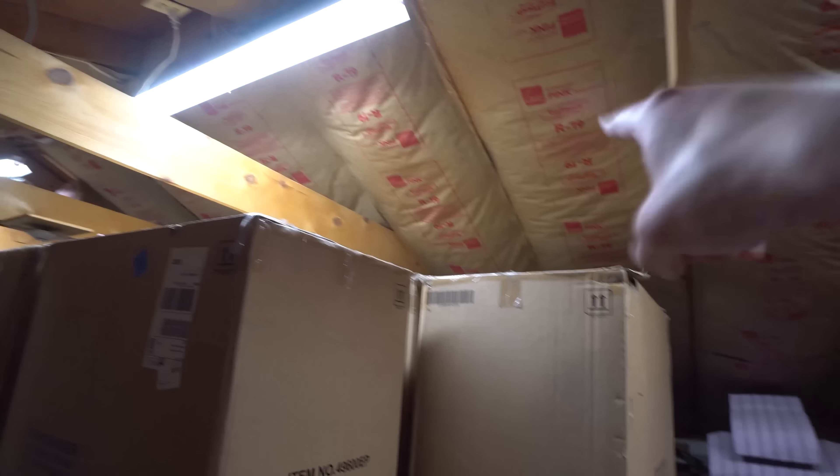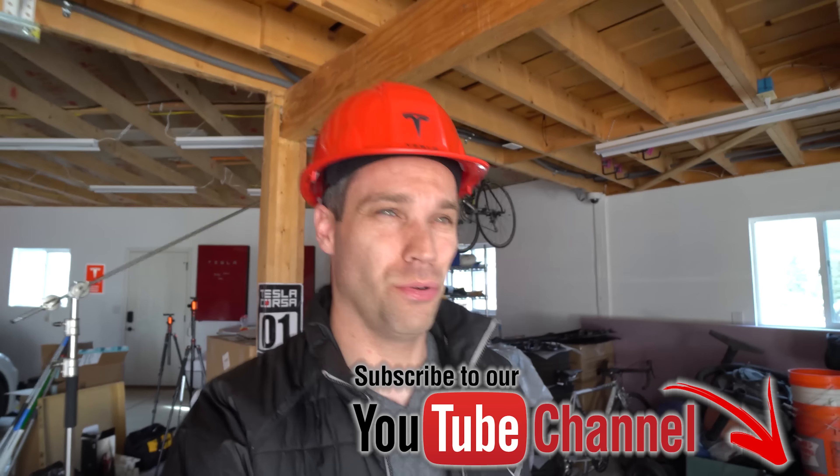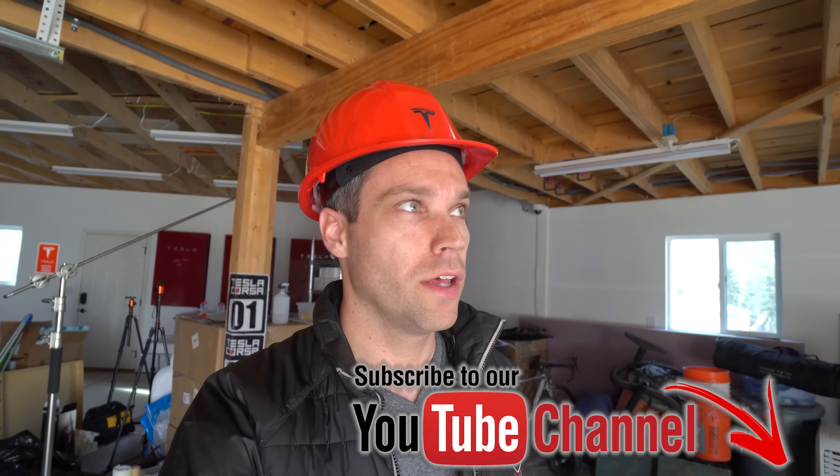This is upstairs — the garage is below us. Last time Tesla was here they had to sister the rafters on the other side, and since we're now putting solar on this side they're doing it here too for snow loads. You can see there's one sandwiched against the old one — they had to do that on all of them. That's due to the snow load rating, which apparently changed from when the house was originally built, so they're just upgrading to make sure everything will pass inspection.